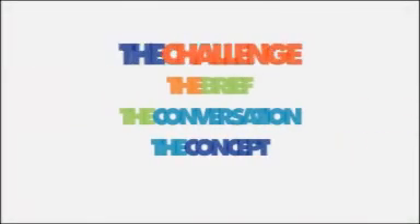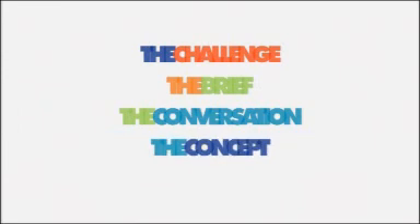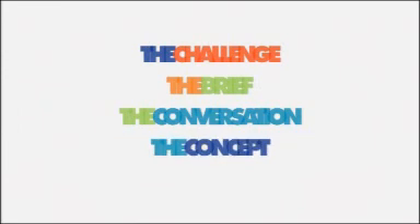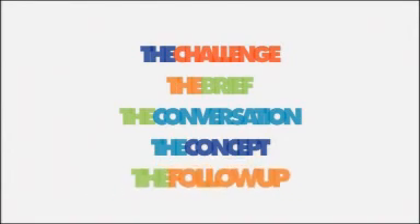This programme will follow the process of Joined Up Design for Schools: the challenge, the brief, the conversation, the concept. In many cases, and in all six programmes in this series, there was a fifth stage — the follow-up. The job actually got done.